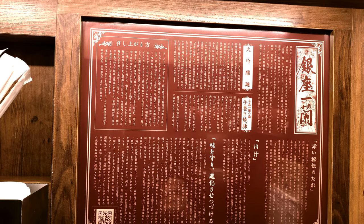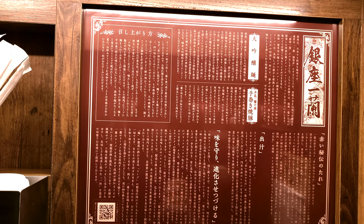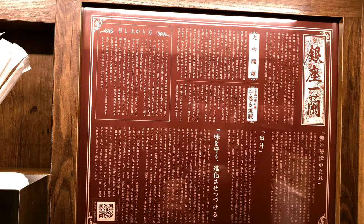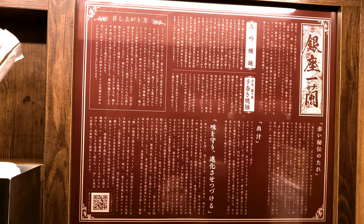It says that the Ichiran Ramen at Ginza serves high-quality noodles and premium sliced pork. For the noodles, they use flour that has the surface of the wheat polished so that only the tasty bit of the wheat remains. For the pork, they use premium pork belly that has been aged well and wrapped carefully by hand.